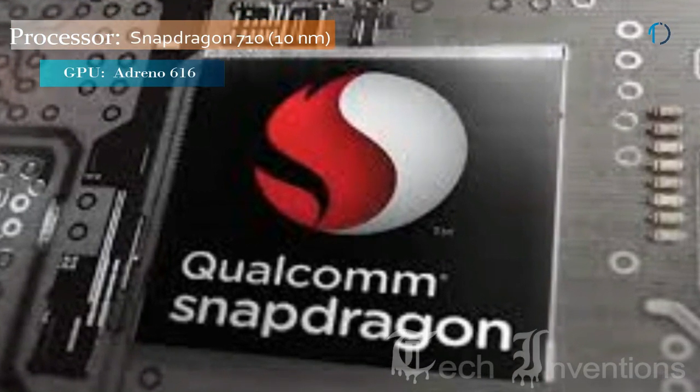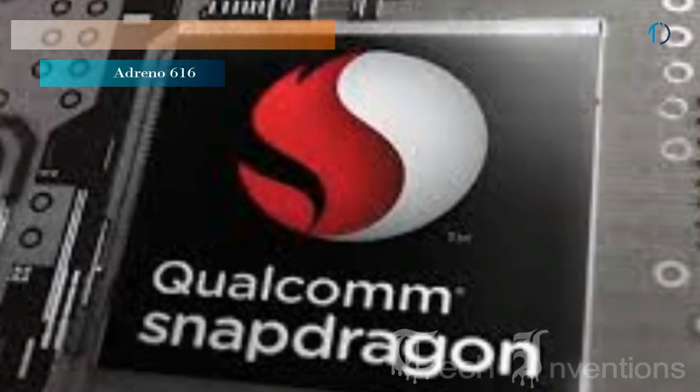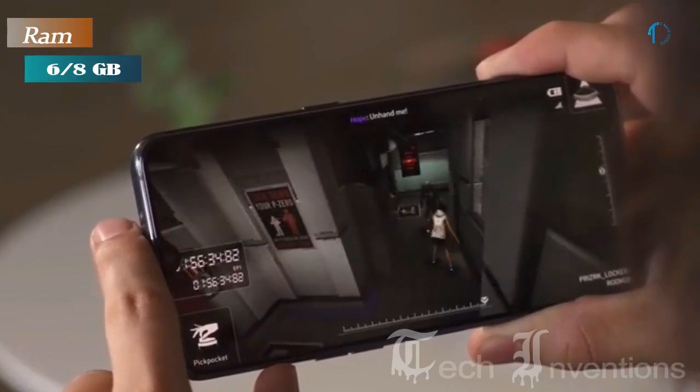This smartphone has an octa-core Qualcomm Snapdragon 710 10nm chipset and is packed with 6GB and 8GB of RAM.